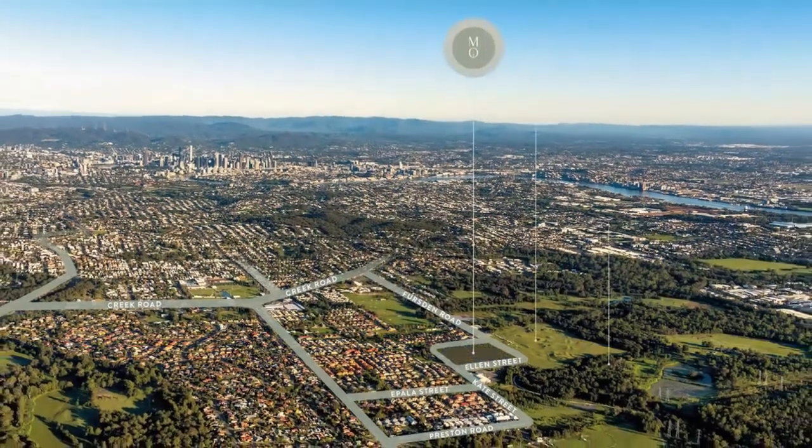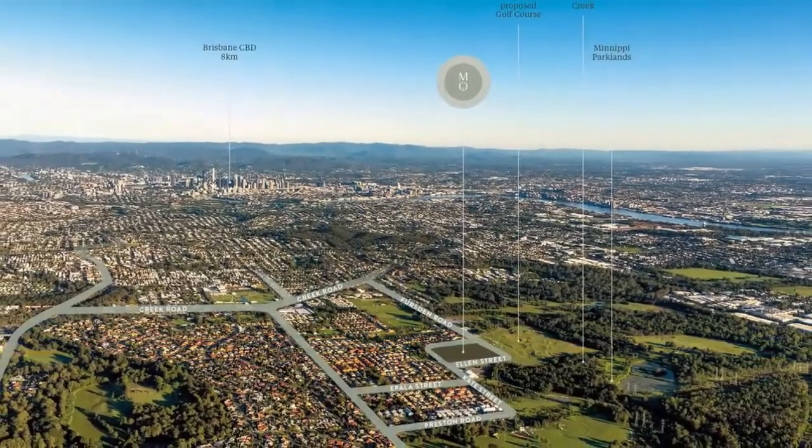Fraser's Property's latest master plan community is located in Carina, eight kilometres from the CBD. My name is Sally Ho and I'll be taking you through the project and the location today. This section here is where Manipi Korda is situated.